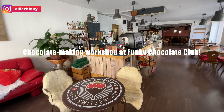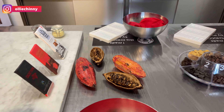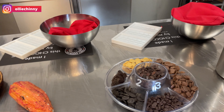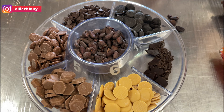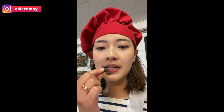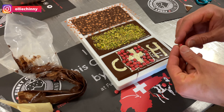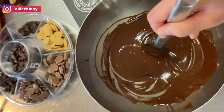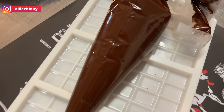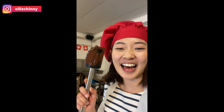After our paragliding session, we headed for a chocolate making workshop at Funky Chocolate Club. During this one and a half hour workshop, you will learn everything about chocolate making — from its origins to identifying and understanding the different tastes that chocolate may have. You will also get the chance to make your very own chocolate masterpieces while learning techniques for tempering, melting, and filling the chocolate mold. And the entire time, you get to eat as much chocolate as you like.